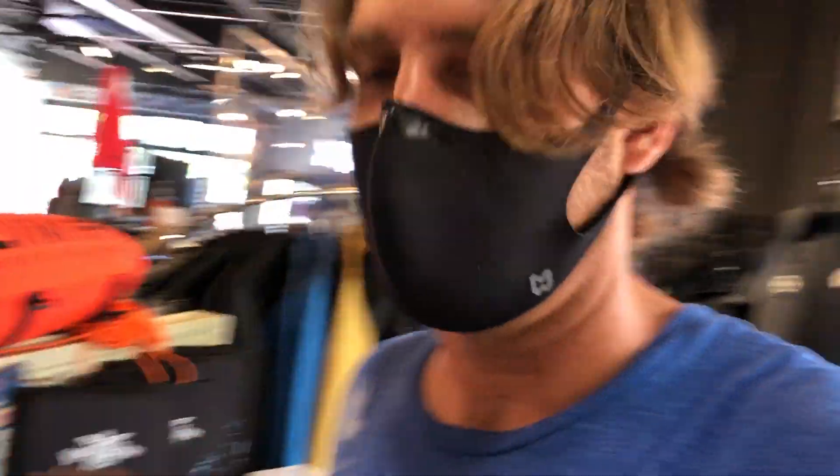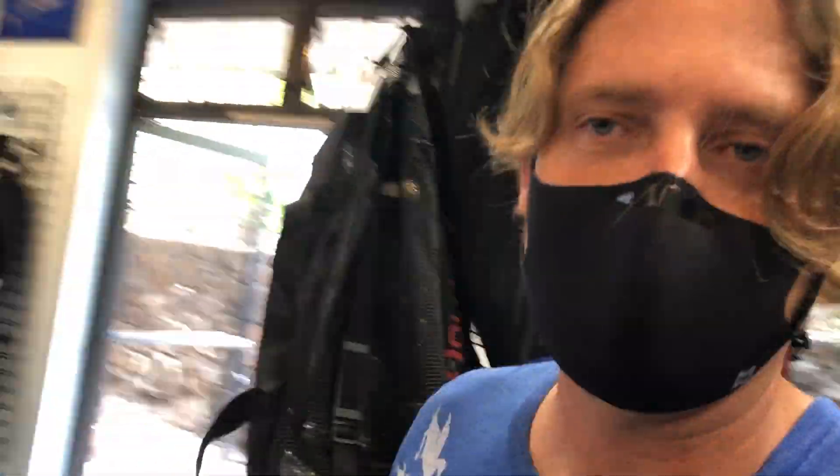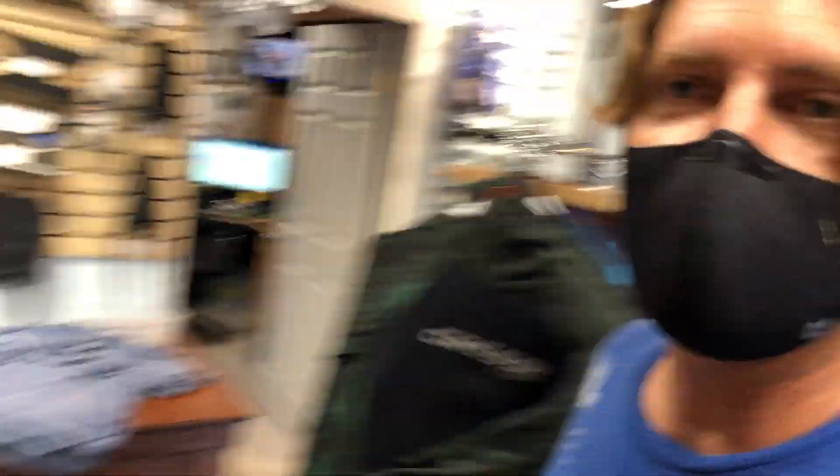We got lead, we got log books, we got lobster gear, we got bags, travel bags. We got rash guards, we got fins, we got masks, try before you buy program.